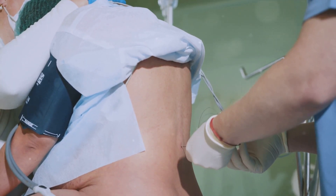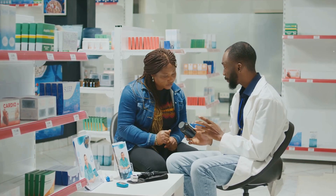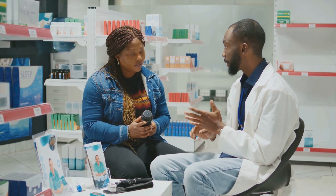The third strategy is hydroxyurea therapy. This medication is used to reduce the frequency of pain crises and improve overall health. The advantages of hydroxyurea therapy include reducing the frequency of pain crises and improving overall health. However, it requires regular monitoring due to potential side effects.